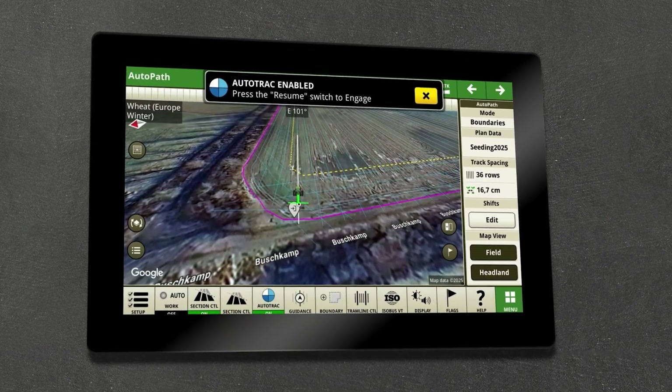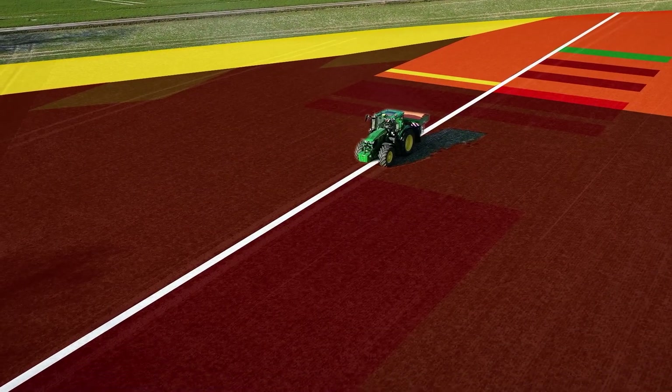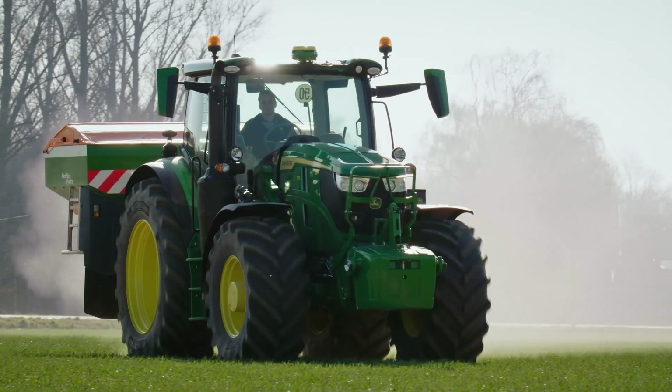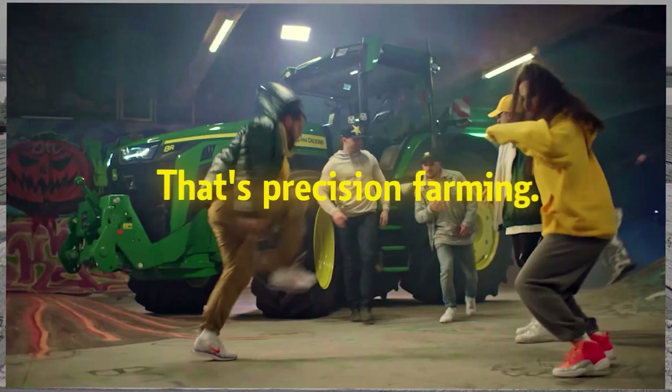These satellite maps are not only beautiful, they are smart. Fields are divided into management zones according to soil structure, water availability, or yield capacity. With this information you can give each zone exactly what it needs, rather than a generalized approach for the whole field. That's precision farming.